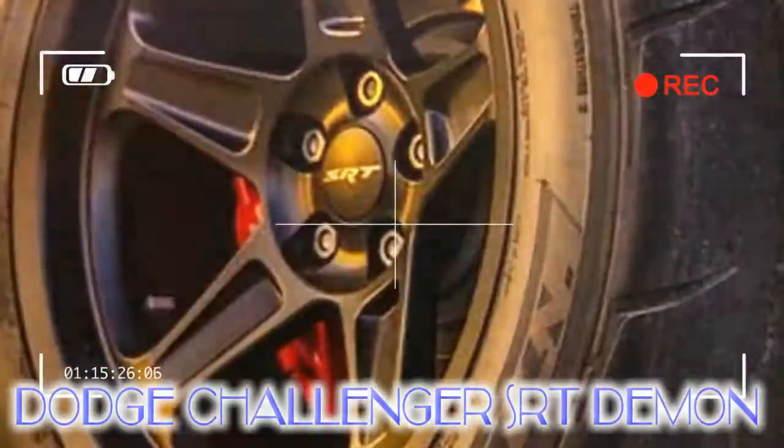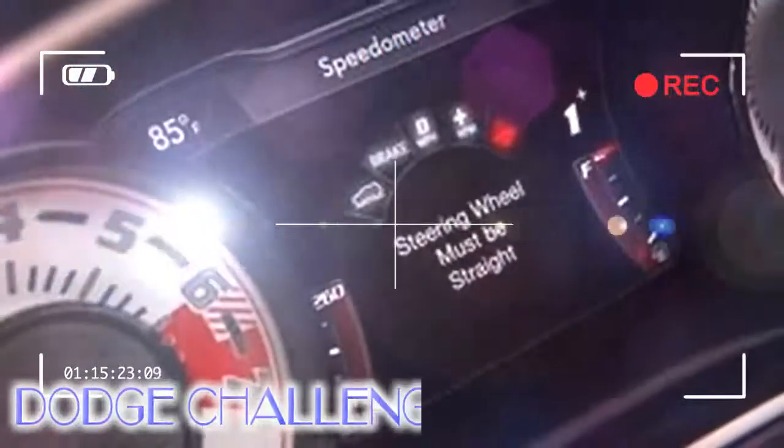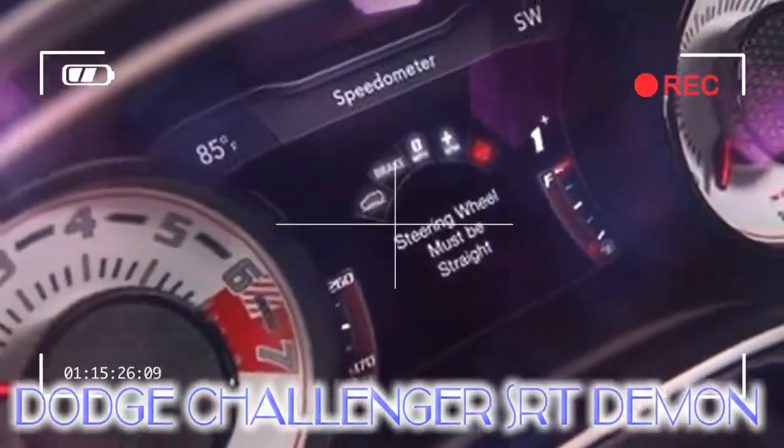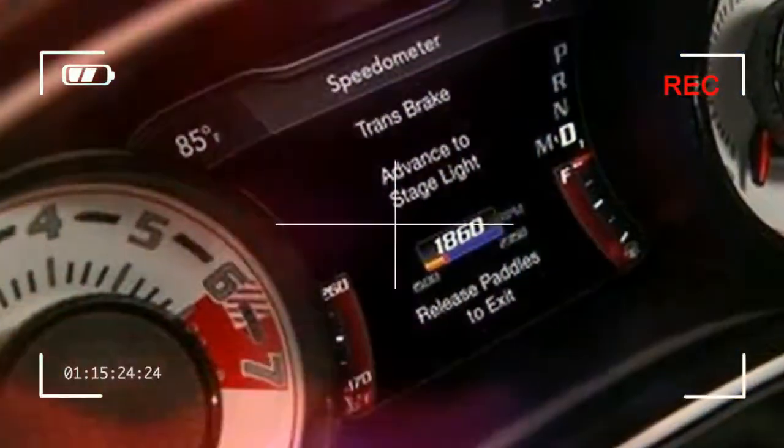The car comes on four drag radials, but the 8-speed ZF 8HP automatic turns only the rear wheels. Speaking of transmissions, this one features the first transmission brake on a production car. More on that in a bit, as well as a few other drag racing tricks.